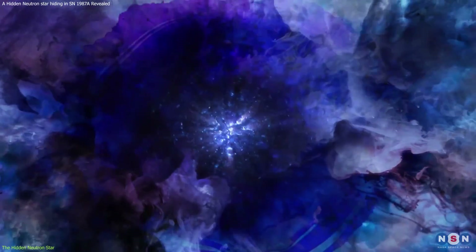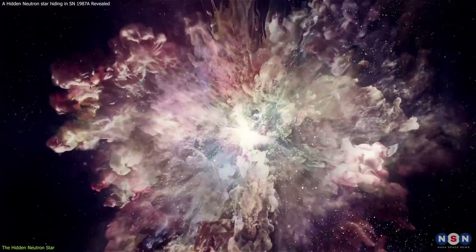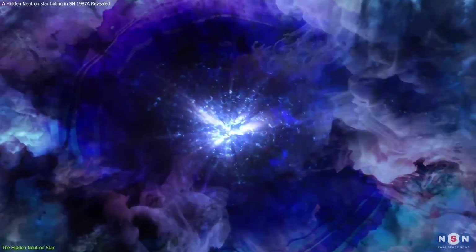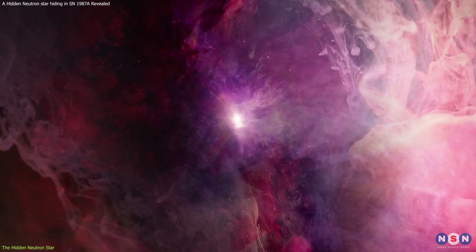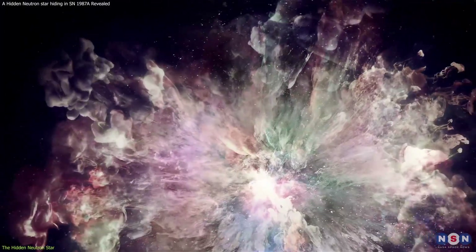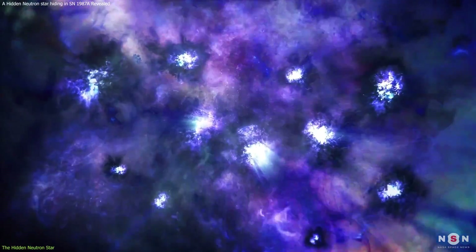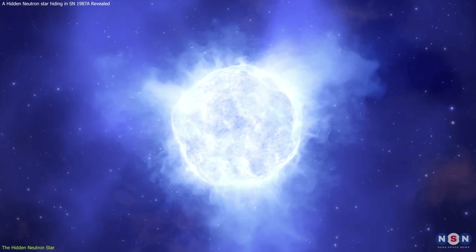It is believed to have formed from the collapse of the iron core of the massive star that exploded in SN 1987A. That star had a mass of about 20 times the mass of the Sun, and burned through its nuclear fuel in a few million years. When it reached the end of its life, it ran out of energy to support its own weight, and its core collapsed under gravity. The core collapsed so fast that it bounced back and created a shockwave that tore apart the outer layers of the star, creating a supernova explosion. The core, however, did not collapse all the way to a black hole, but rather stopped where the pressure from tightly packed neutrons balanced gravity. This is how a neutron star was born.